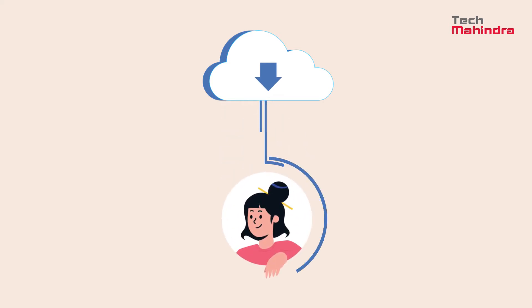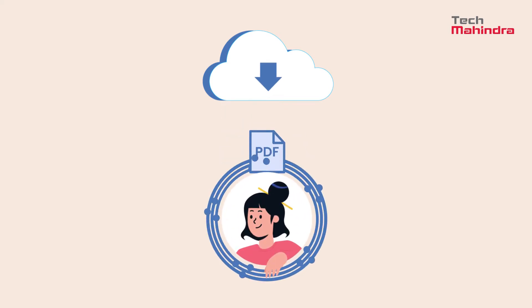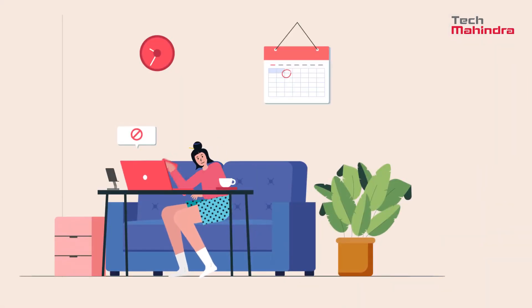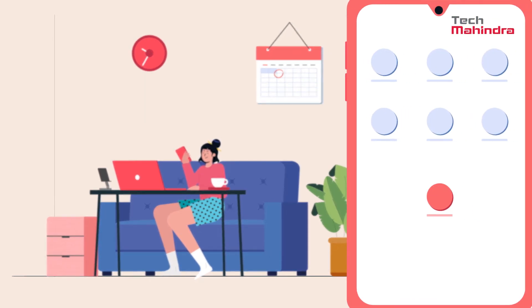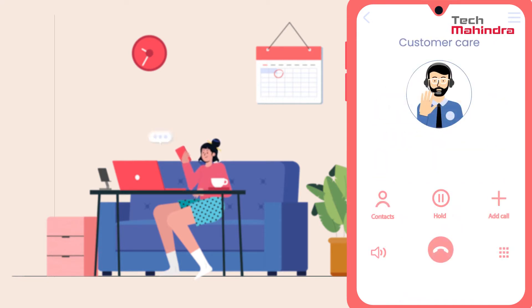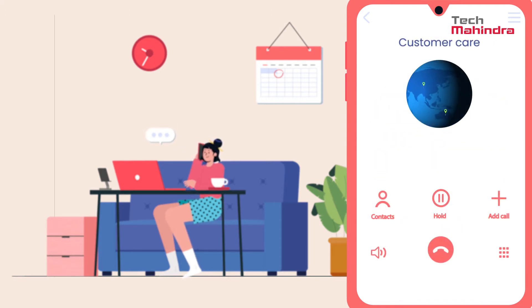Depending on Cindy's persona, all relevant applications get downloaded on their own through a cloud-based unified device management tool. And if Cindy needs to change her password or has forgotten it, she can reset and unlock her account through the mobile app, a chatbot, or can call the service desk — and one of our friendly agents from across 25 locations in 14 countries can help her.